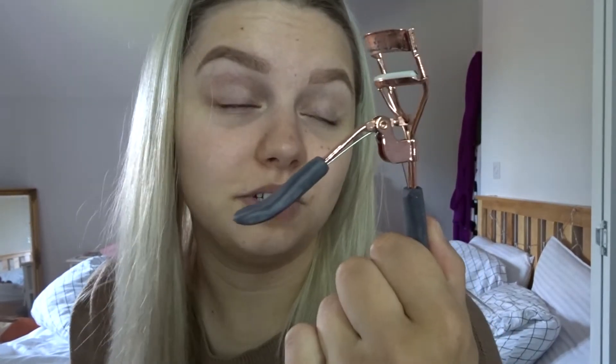For someone with short eyelashes, today I actually have eyelashes, because this mascara just works wonders for me.